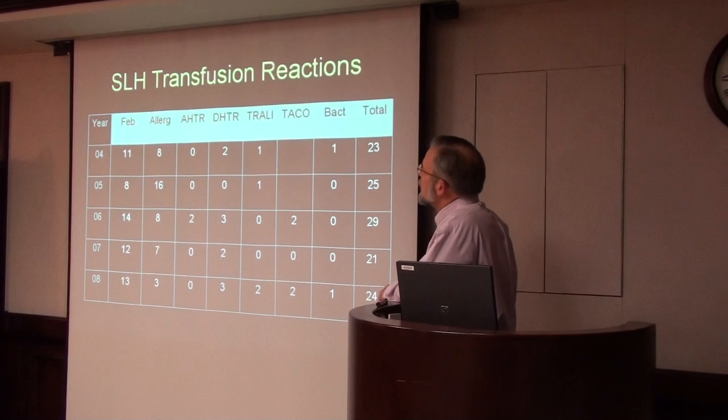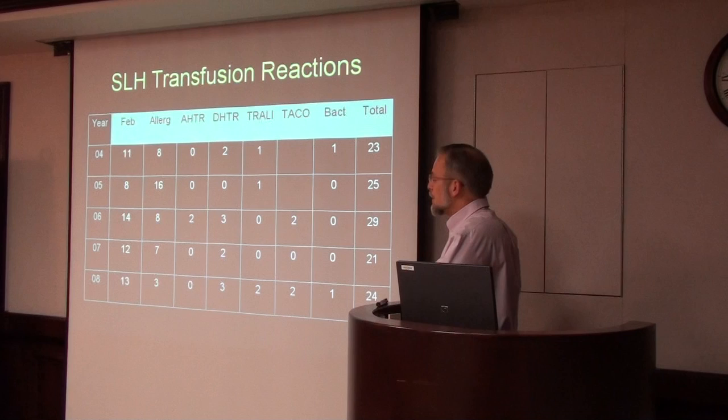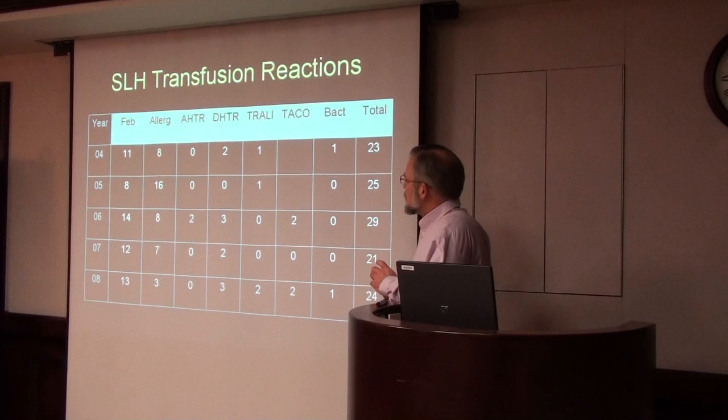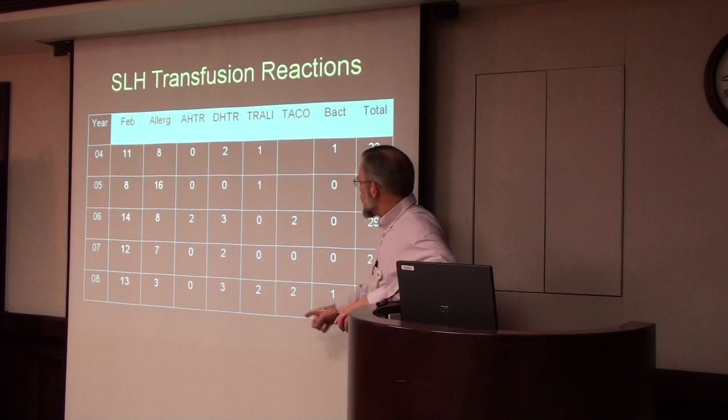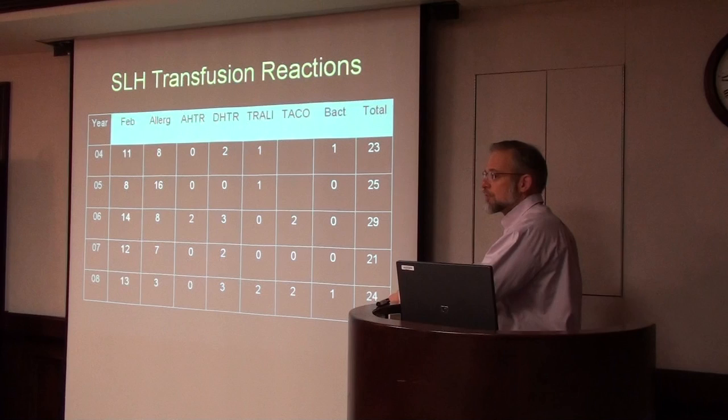This is a summary of the transfusion reactions we have at St. Luke's each year reported to the blood bank. I know this is an underestimation — I think more actually occur that don't get reported. Roughly we get about 25 reactions a year. Febrile reactions are the most common. We also had three delayed hemolytic transfusion reactions last year, two cases of TRALI, and two cases of TACO. I'll show you how the incidence of TRALI is dramatically going down with some of the most recent interventions.